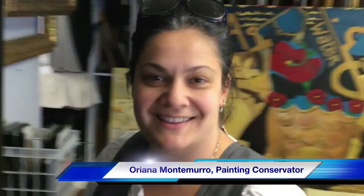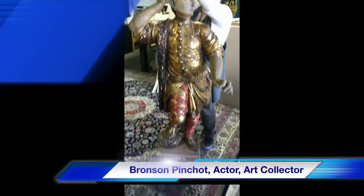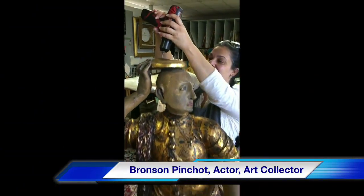The owner of this painting, actor Bronson Pinchot, likes working with our conservator Oriana Montemurro, and was very generous about leaving these kind words for you to hear about working with FACL. He says: I'm here at FACL with my favorite conservator in the United States or Europe, Oriana.